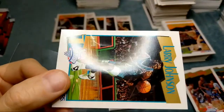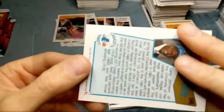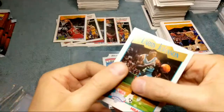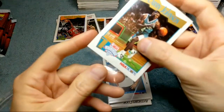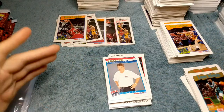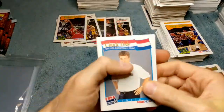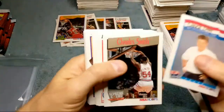Oh my god, what happened to this card? Look at that — it's like completely indented. That sucks. Larry has been destroyed.